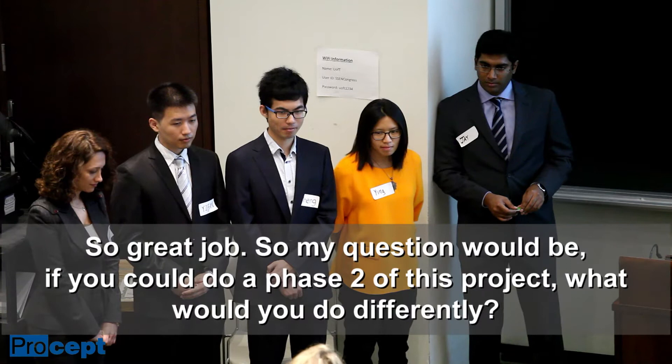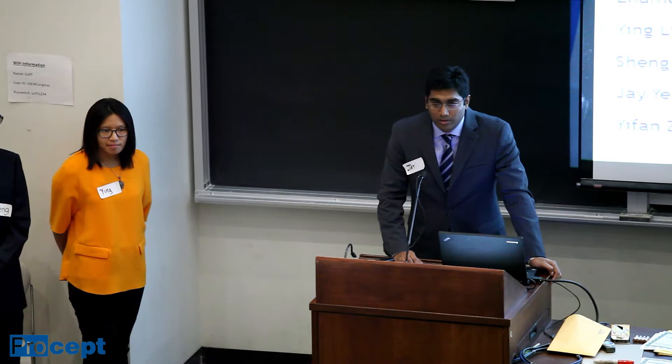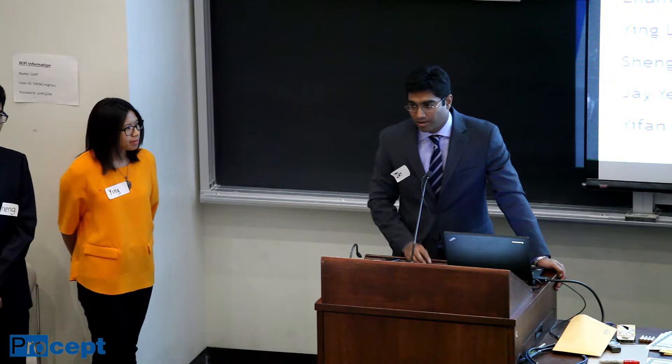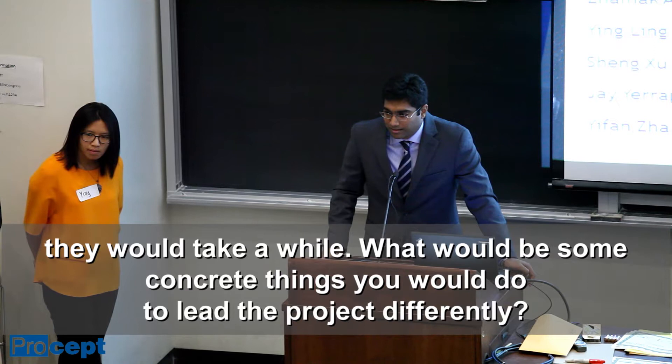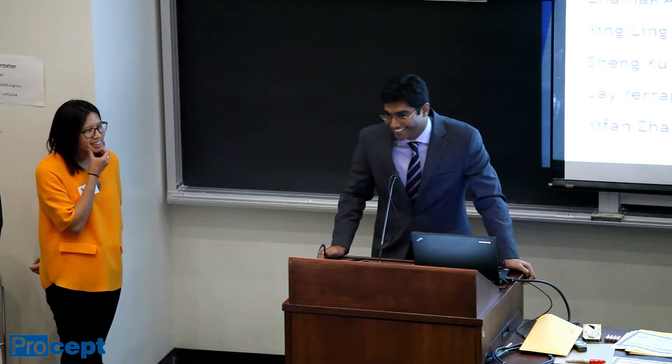Audience member Sandra Reimer asks: if you could do a phase two of this project, what would you do differently? The presenter responds that they would use the lessons learned from this current project — specifically the last few lessons about removing corruption, since the value that went into scandals is huge and came out of the public's pockets. The moderator probes further asking what concrete things they would do as a project manager. The presenter honestly says they don't have an answer off the top of their head, but will have one by the end of the Q&A.